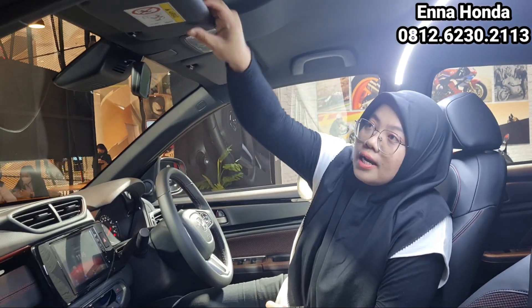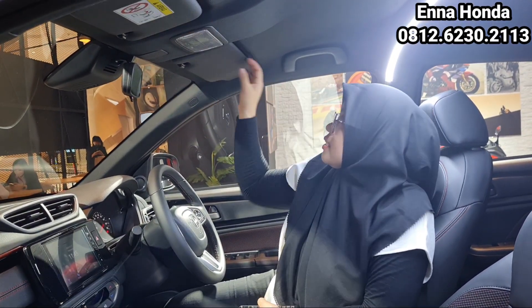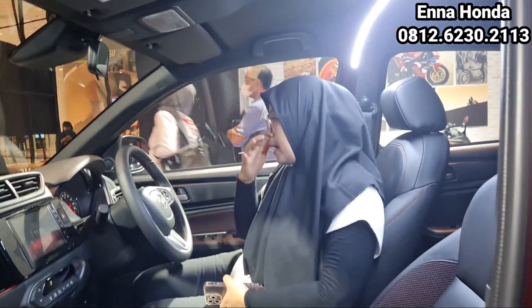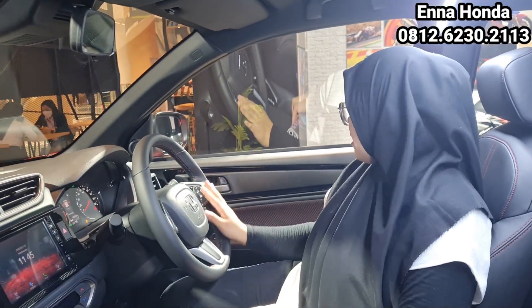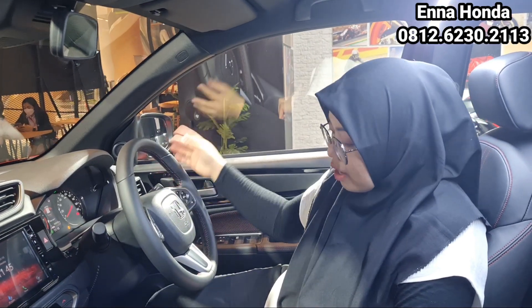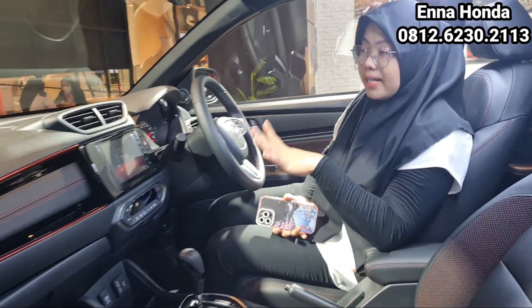Di sini ada lampu baca, lampunya masih bohlam. Di bagian sun visor sudah dilengkapi dengan lampu. Kalau bagian setirnya sudah keren banget, ada jahitan warna merah juga, dan di sini ada fitur-fitur untuk Honda Sensing-nya. Juga ada tempat pengaturan wiper dan lampu. Ini tampilan layout dari bagian depannya.